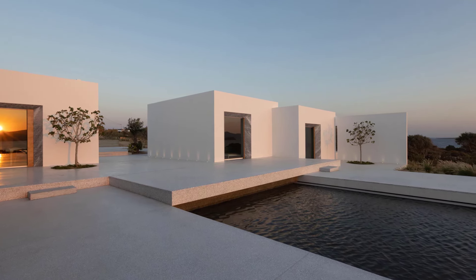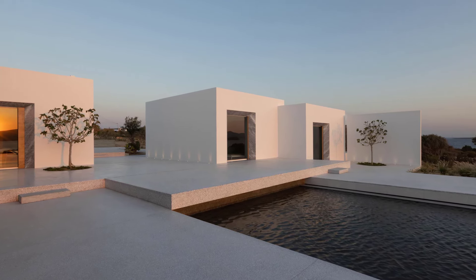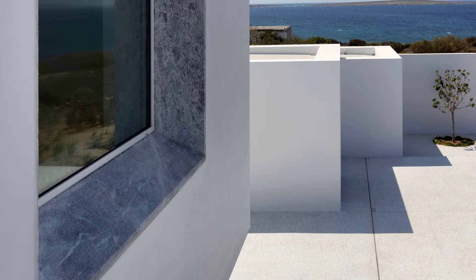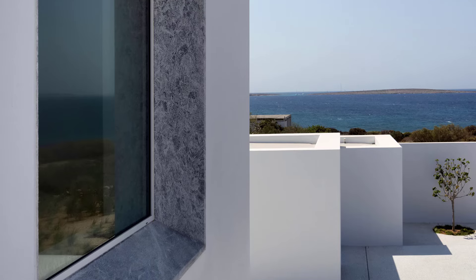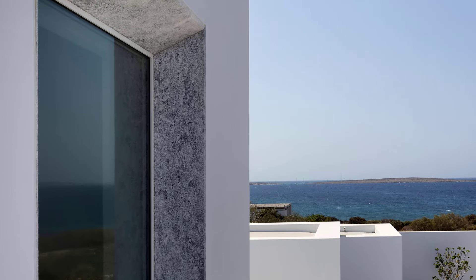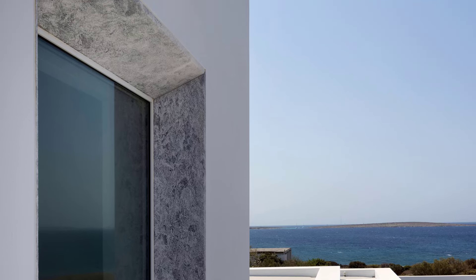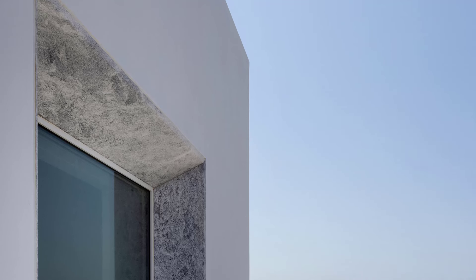Windows framed with densely hammered Oliveri marble draw inspiration from the decorative stone surrounds of Parian churches, adding a touch of local tradition. The adjacent pergola, roofed with bamboo and featuring a single oculus, illuminates a hand-chiseled marble poolside lounge, enhancing the villa's luxurious feel.